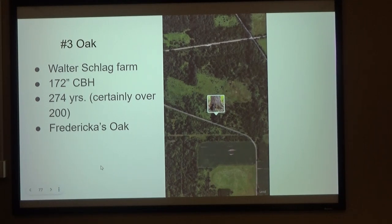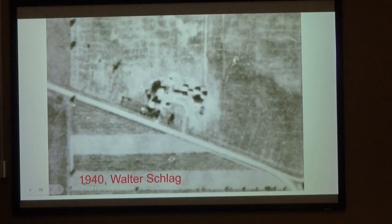The Walter Schlag farm — this is where we've been working recently. 172 inches CBH, probably 230 to 250 years old. We call it Frederica's Oak, because Frederica Gattwinkel, née Stedman, lived there for 68 years — she got married at 17. There's great stuff in Earhart's Return to Sumter book about the Stedman family, including a family tree. She married Henry Gattwinkel. One of her 11 children died in infancy and was buried up there on the property. This is a zoomed-in 1940 aerial photo, and you can see the tree right here along with all the buildings — now cellar holes and foundations we were tripping over when working out there Sunday.